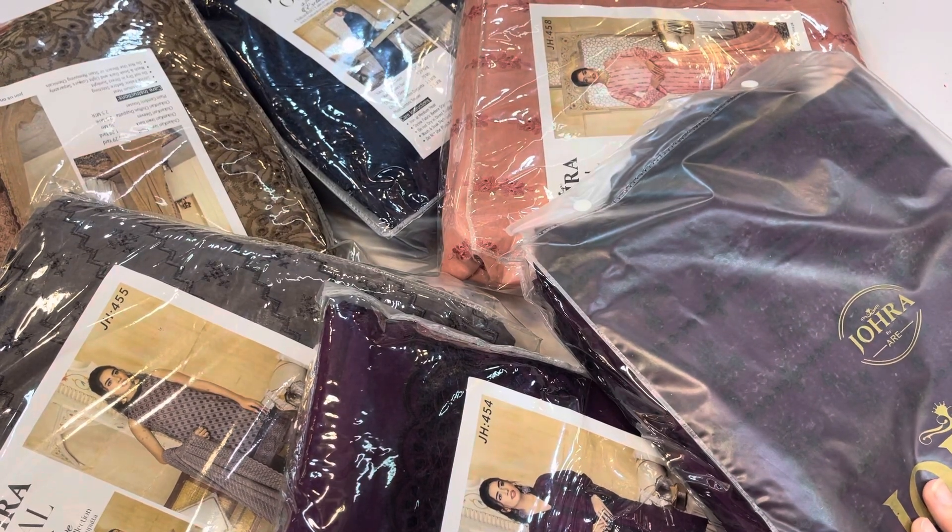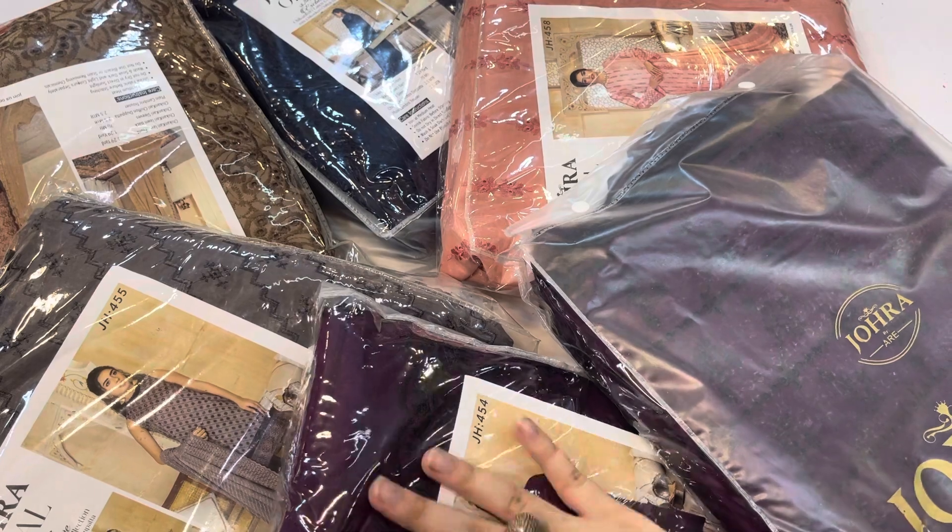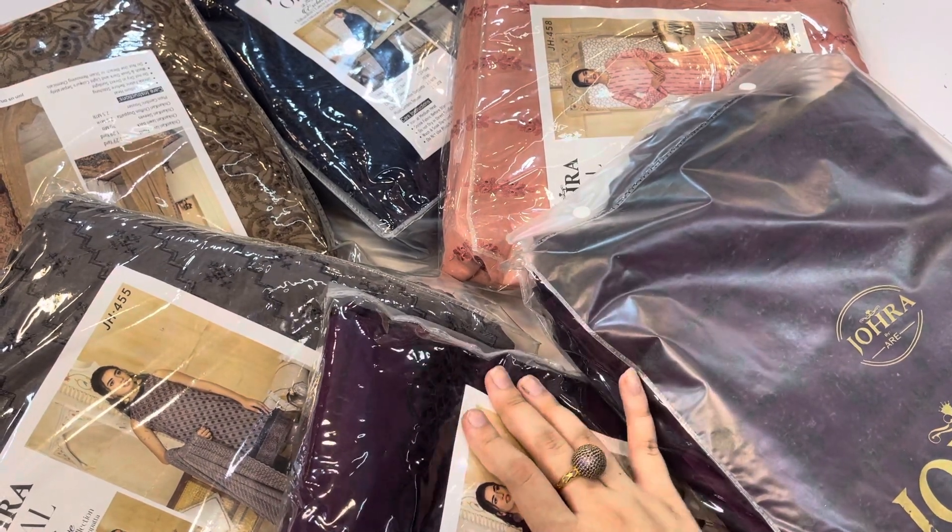Bismillahirrahmanirrahim. Assalamualaikum warahmatullahi wabarakatuh. Today we'll show you the Johra 2022 volume. This is a huge discount.